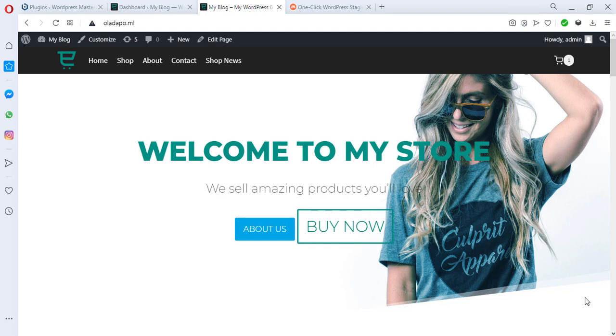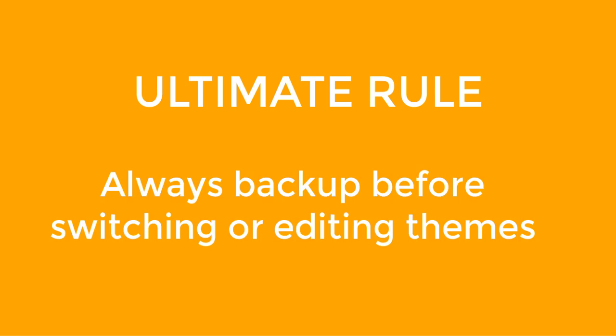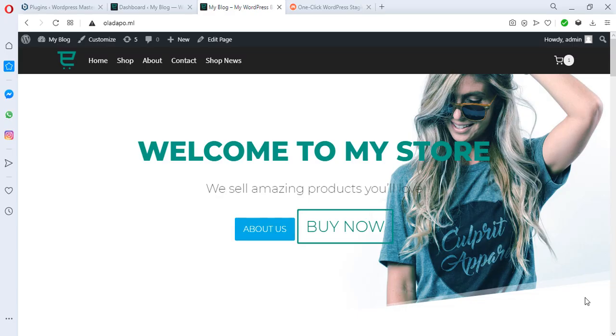You migrate your website to a safe environment, switch the theme, do all your editing, and then migrate it back to your live website — that's the basic hack. However, it is still possible to switch themes on your live production website, but one rule you must follow before doing anything around switching your theme is to back up your website first. That's very very important.